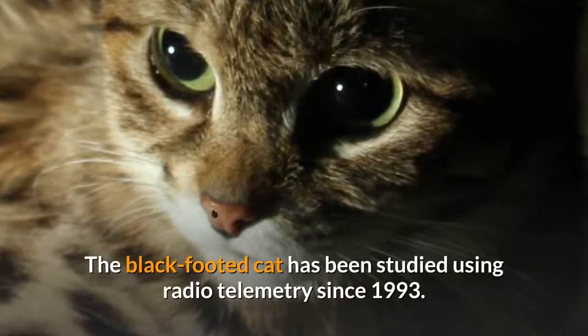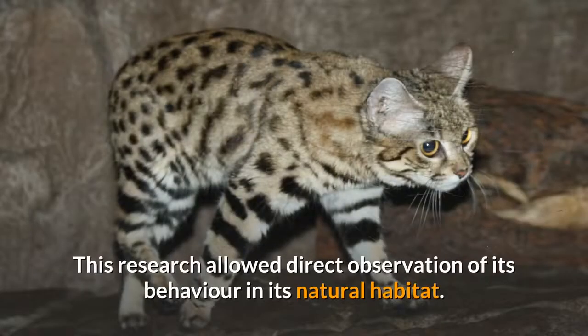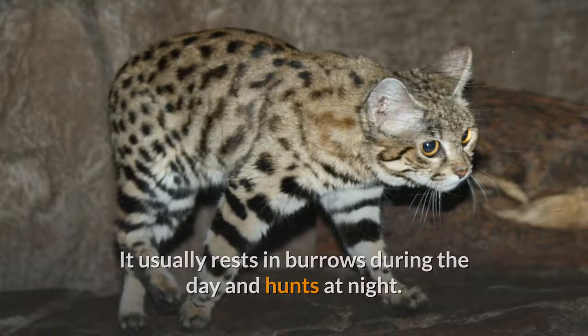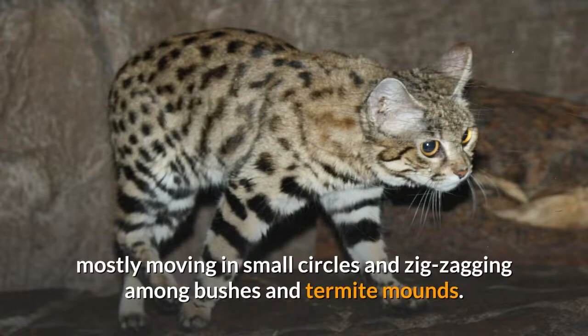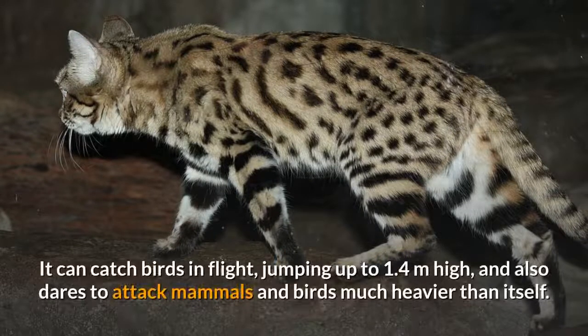The black-footed cat has been studied using radiotelemetry since 1993. This research allowed direct observation of its behavior in its natural habitat. It usually rests in burrows during the day and hunts at night. It moves between 5 and 16 kilometers on average in search of small rodents and birds, mostly moving in small circles and zigzagging among bushes and termite mounds. It feeds on 40 different vertebrates and kills up to 14 small animals per night.